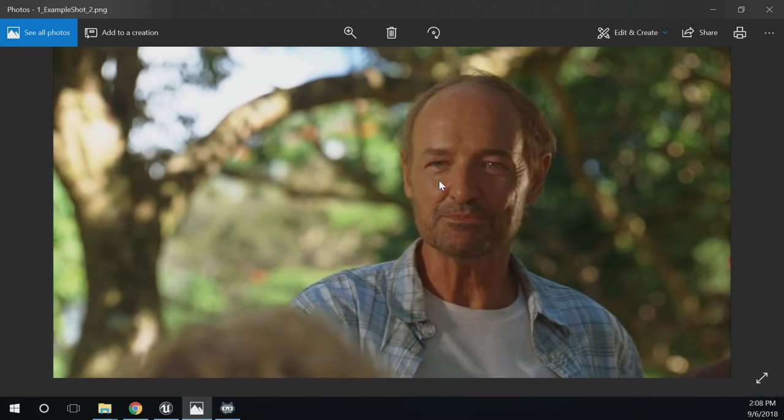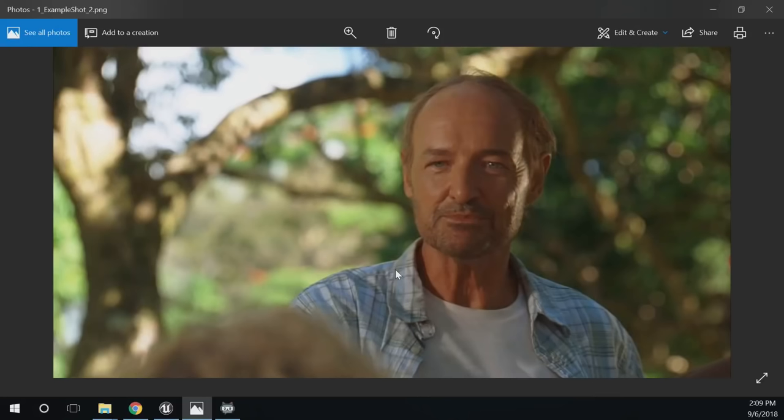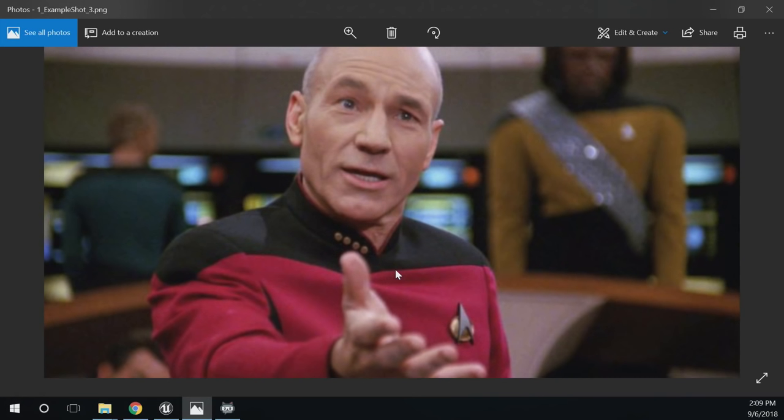Looking at TV show shots — like from Lost — they use depth of field all the time to focus on the characters. You get a lot of bokeh shapes where light points are in the background. Here's another one from Star Trek — in the background everything is out of focus, with a close-up shot. That's Picard. Can't go wrong. Big Trekkie here.